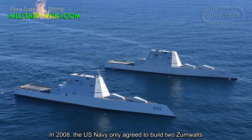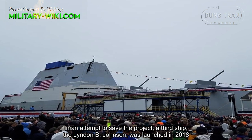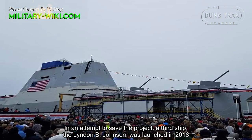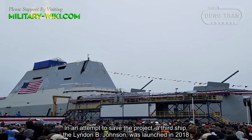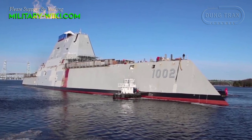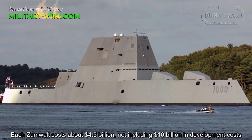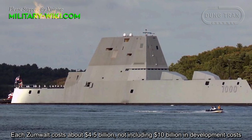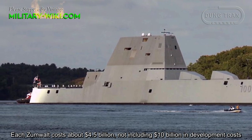In an attempt to save the project, a third ship, the Lyndon B. Johnson, was launched in 2018. Each Zumwalt costs about $4.5 billion dollars, not including $10 billion in development costs.